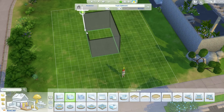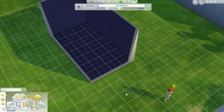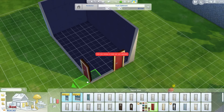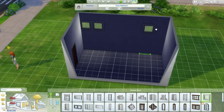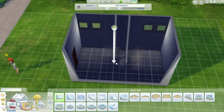Hello everyone, welcome to another room build here in The Sims 4. I've decided to do a room build again because time has been a little bit scarce for me, and room builds are so much fun for me to do.